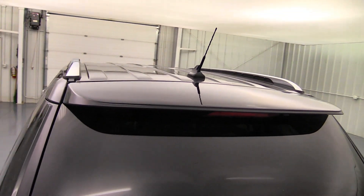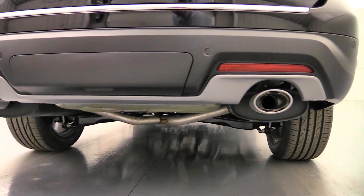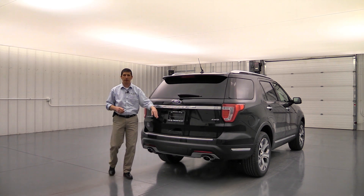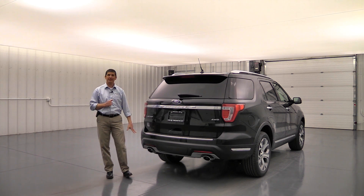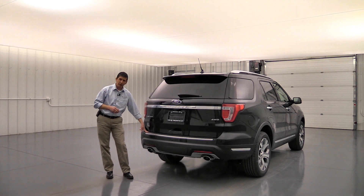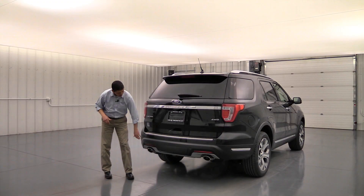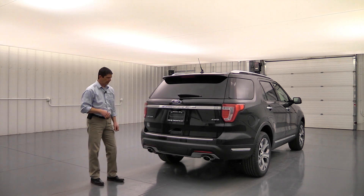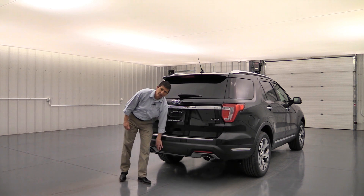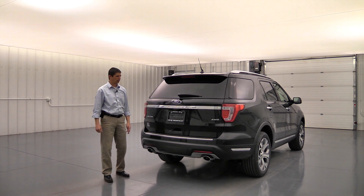Around back you'll see the body-colored rear bumper with a molded end piece housing the reverse sensing system and the rear-view camera with a washer — so you have front and rear cameras with washers, and front and rear sensors. This particular vehicle has the 3.5-liter with the Class 3 trailer tow package and receiver hitch, covered by a nice panel. If you have the 2.3-liter with the optional Class 2 package, that cover is included as well.